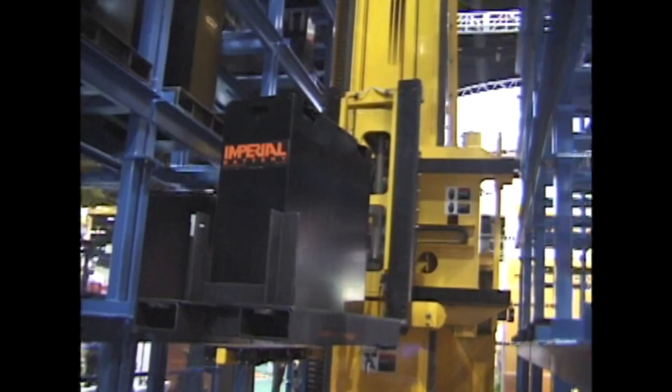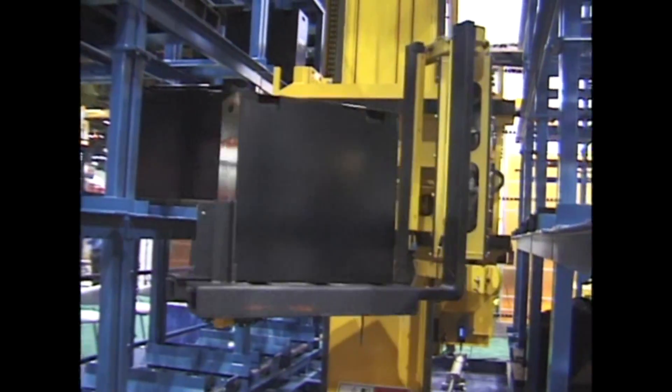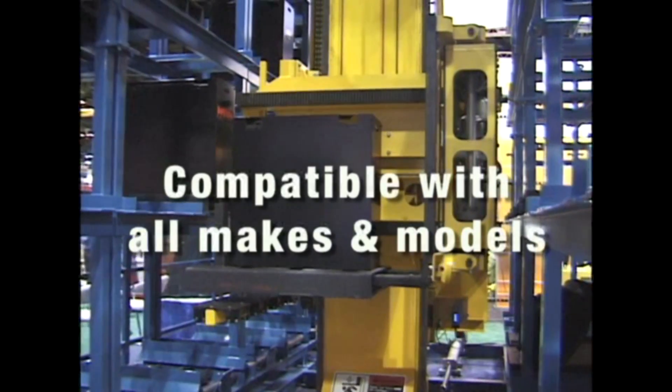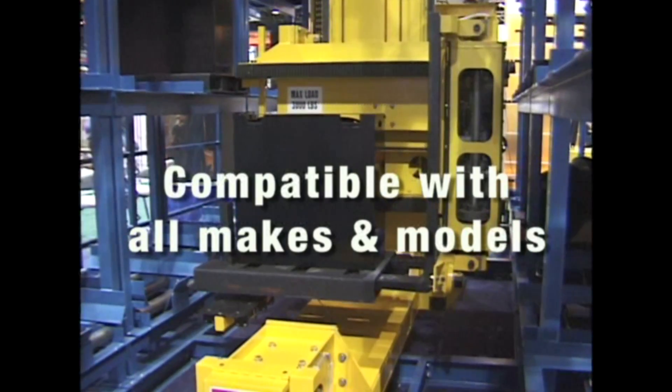Because it was engineered to function without any modifications to batteries, chargers or lift trucks, the North Star system is completely compatible with your existing forklift fleet and battery and charger assets.